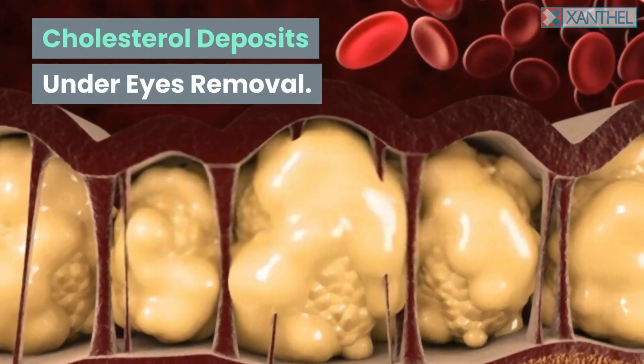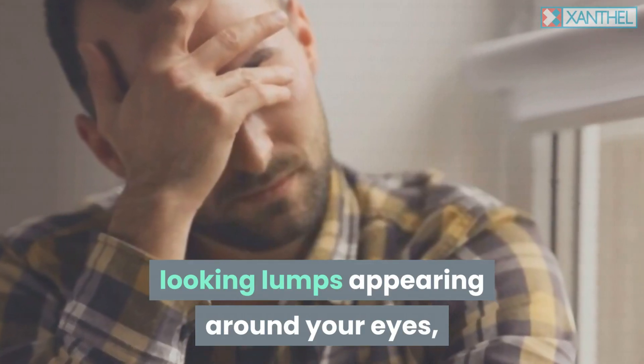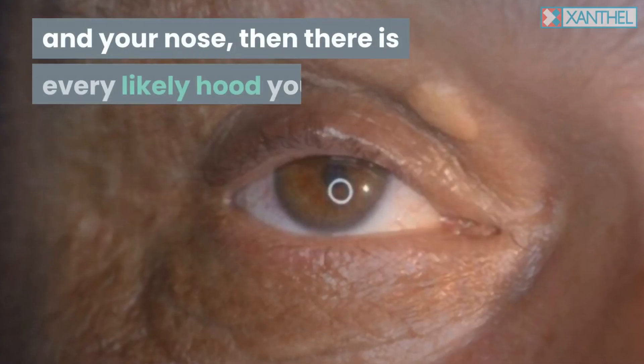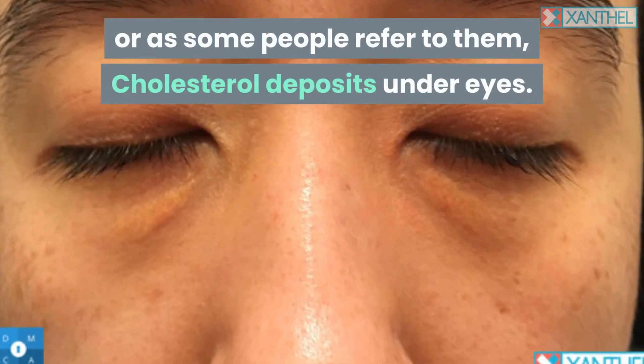Cholesterol deposits under eyes removal. If you start to notice small yellow looking lumps appearing around your eyes, especially if they are situated near the joint of the eyelid and your nose, then there is every likelihood you have the start of xanthelasma plaques, or as some people refer to them, cholesterol deposits under eyes.